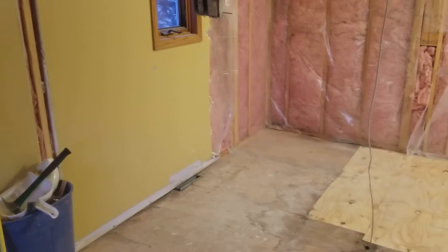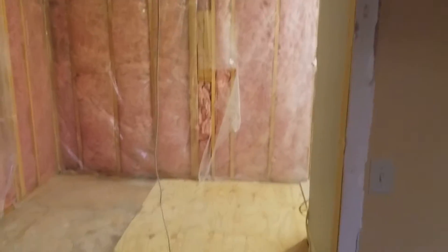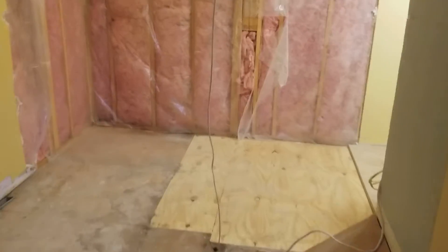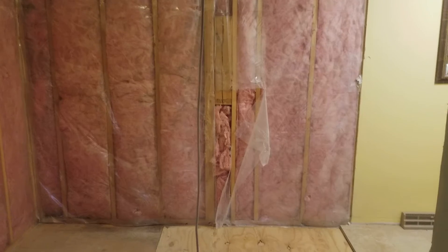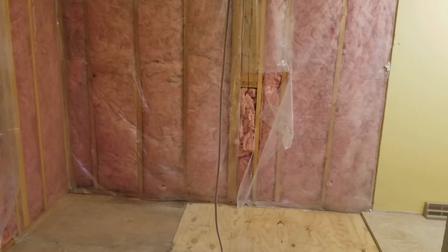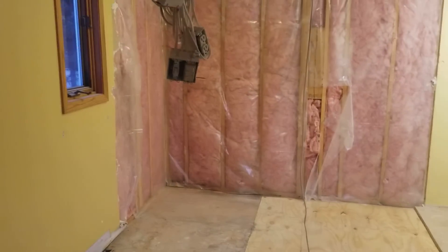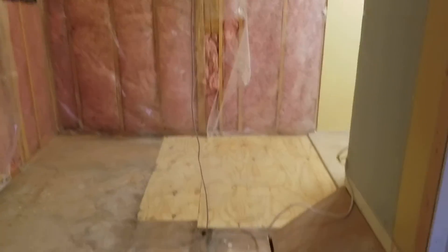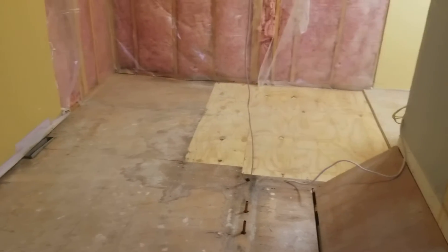There'll probably be more money in the glass shower stuff because it'll have to be custom, but that will therefore make the bathroom look custom, which would be nice. End of day five — I just worked for about an hour tonight moving that old piece out and filling it in.